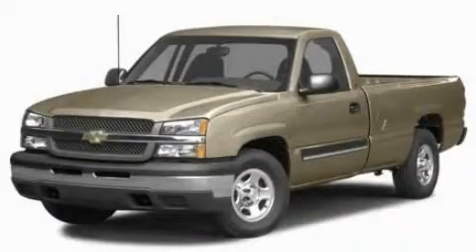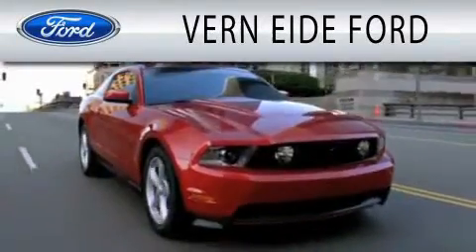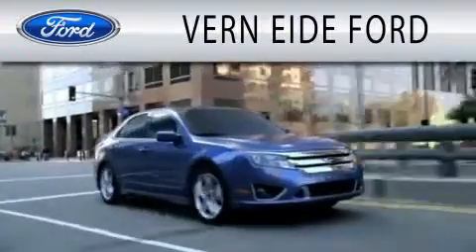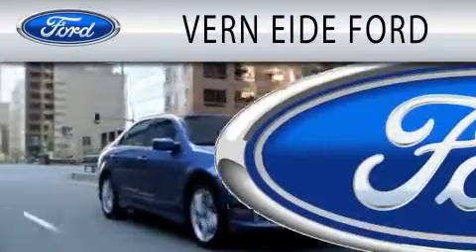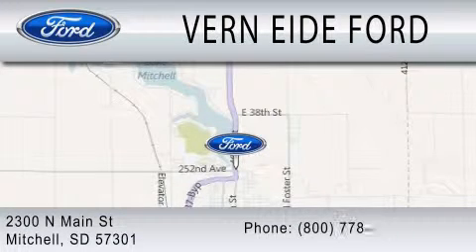This vehicle won't last long at this price. Call and arrange a test drive now. Vern Eide Ford is dedicated to doing everything possible to ensure that the experience you have selecting your next vehicle is as pleasant as possible. We are located at 2300 North Main Street in Mitchell.